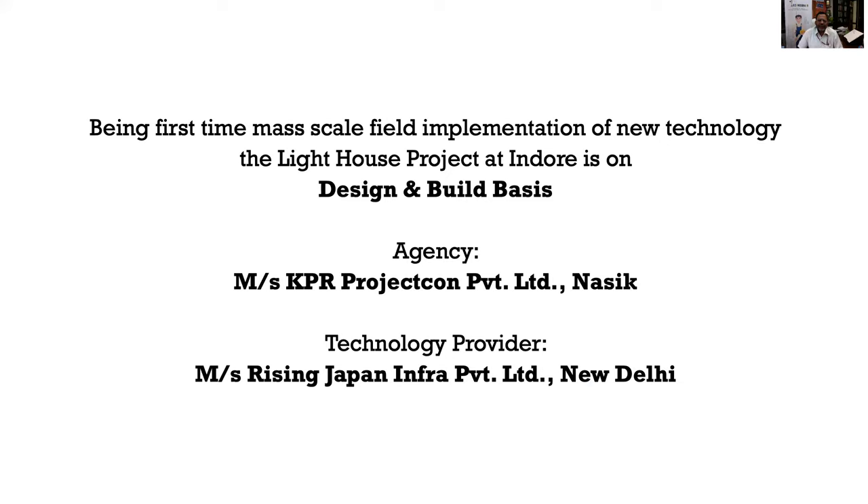Design-and-build basis means the structural design and analysis are carried out by the company and the technology provider. The design must comply with the contract document and specifications provided by the implementation agency, as well as national and international standards. Being the first-time mass-scale field implementation of this technology, the design is vetted by IITs. Once the design is approved, structural drawings are given to the agency, which are then converted into construction drawings.